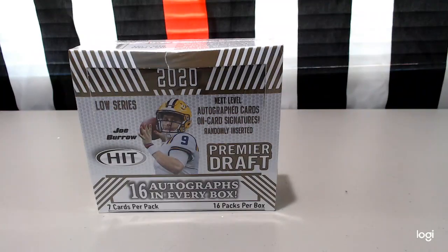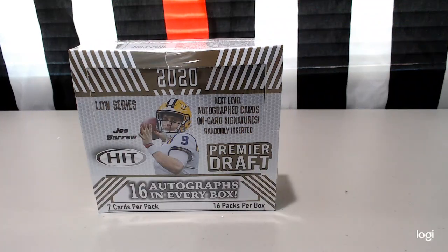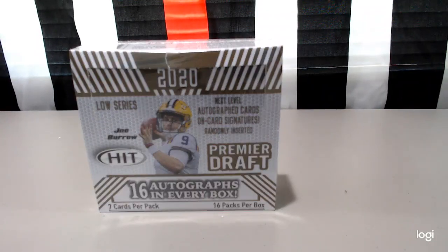Hey everyone, welcome to EJ Sports Cards. Thanks for joining me back here. Today I have a special thing we're going to do: the Sage Premier Draft 16 Autos Hobby Box Break. I'm doing this in light of the training camps being allowed to practice, so I thought it was a good idea to open up the Premier Draft Hobby Box by Sage.